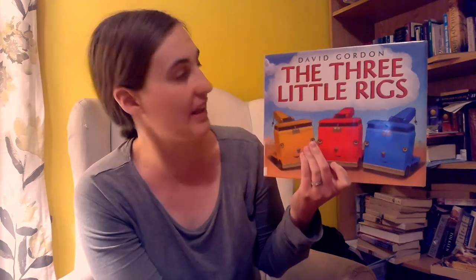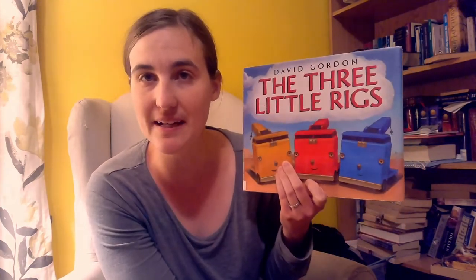We should go back and read another story. Our next story is this one — The Three Little Rigs by David Gordon. It's a take on the Three Little Pigs. I think you're going to like it a lot. Let's read it.